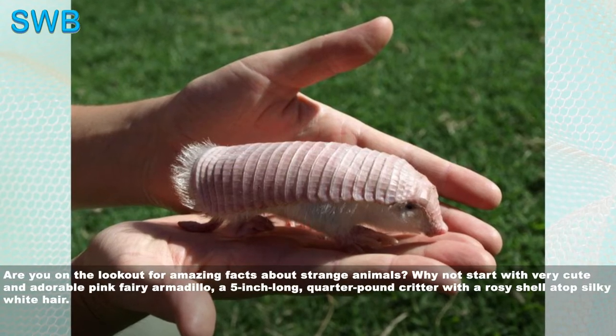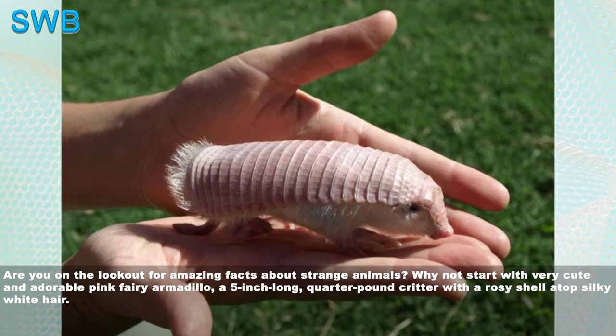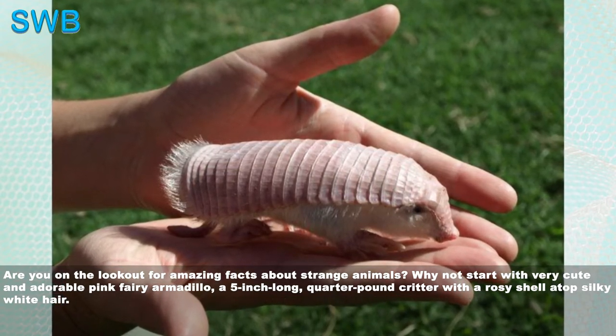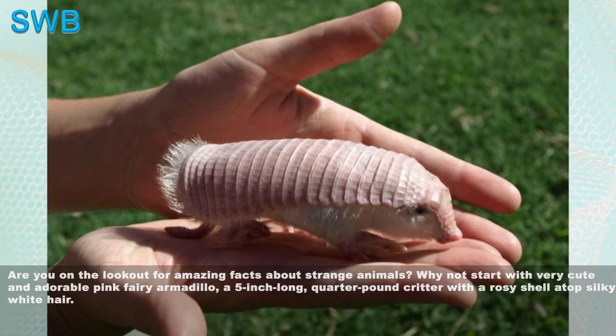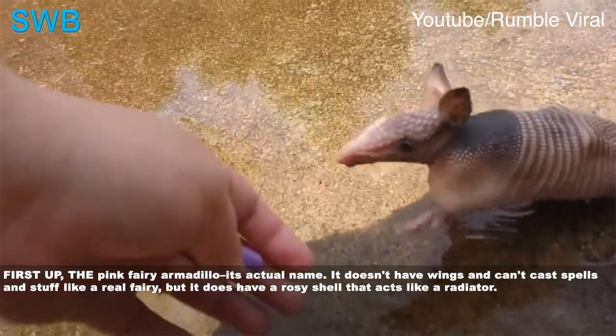Are you on the lookout for amazing facts about strange animals? Why not start with the very cute and adorable pink fairy armadillo — a 5-inch long, quarter-pound critter with a rosy shell atop silky white hair. First up: the pink fairy armadillo, its actual name.